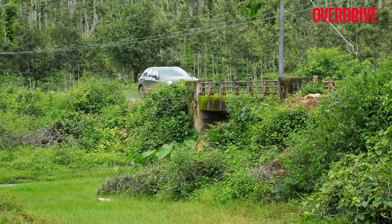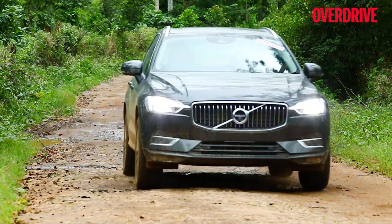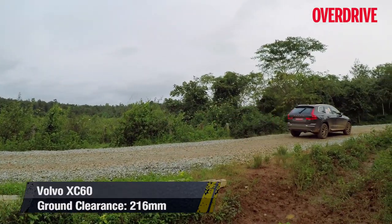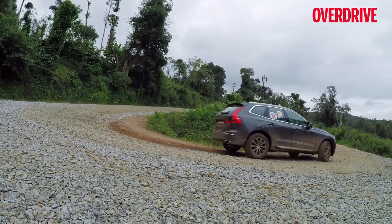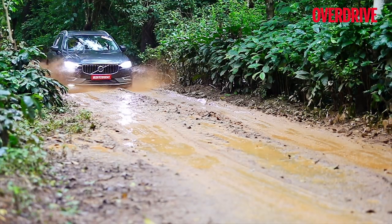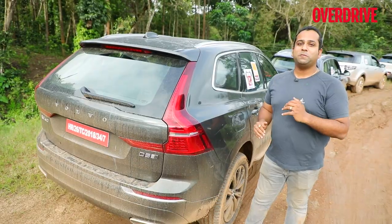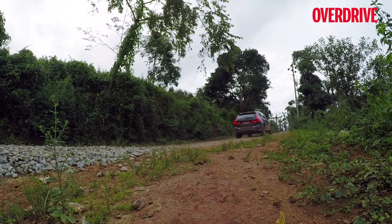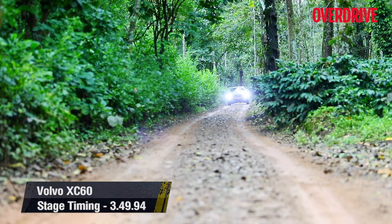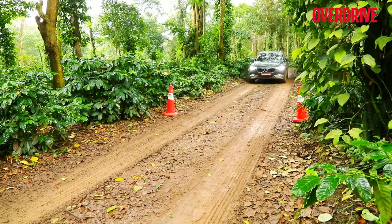The XC60 is an excellent mile muncher with an 875-kilometer driving range and a relaxed yet potent engine. It has a stupendous ground clearance of 216mm, or 223mm with the suspension raised — it's the only mid-sized luxury SUV in India that lets you increase suspension height, which is a definite advantage for off-road driving. The underbelly does not scrape at all, but the road-focused tires offer limited grip in slush and ruts, and that reflects in the stage timings, with the XC60 finishing 17th.